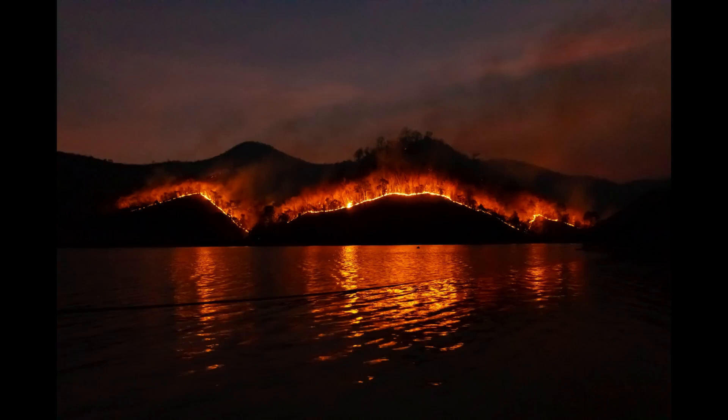It consumes the underbrush and smaller trees in its path. These smaller plants and trees often serve as kindling, readily igniting and allowing the fire to spread more rapidly. By clearing this vegetation, wildfires reduce the potential fuel available for future fires.